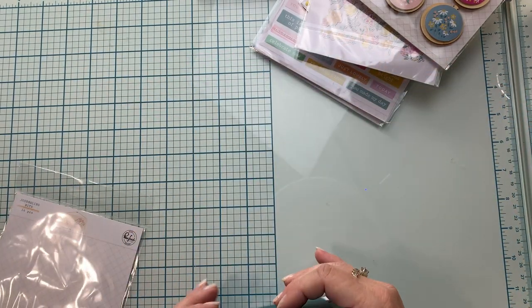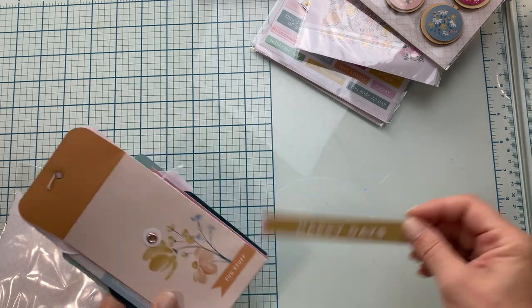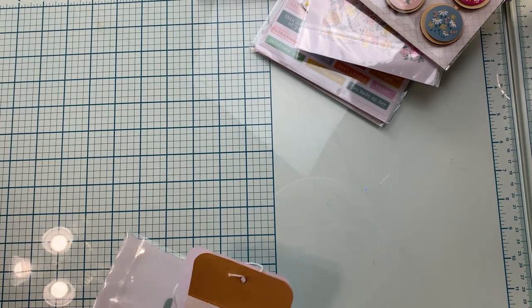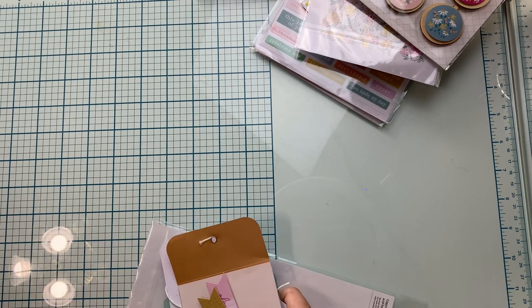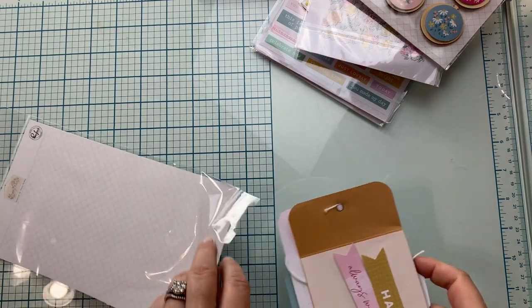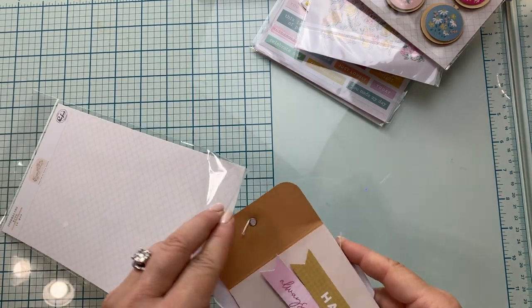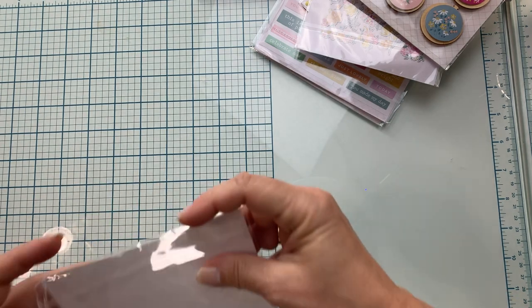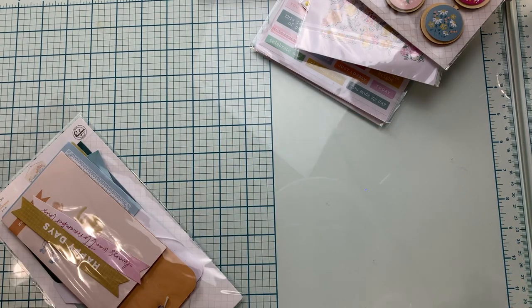Those are the journaling bits for the Happy Heart collection from Pinkfresh Studio. I will be back in a little bit with several of the new Simple Stories collections — they are really upping their game at Simple Stories, and I'm really loving what they've been putting out. So you won't want to miss the next video. Thanks for joining me.